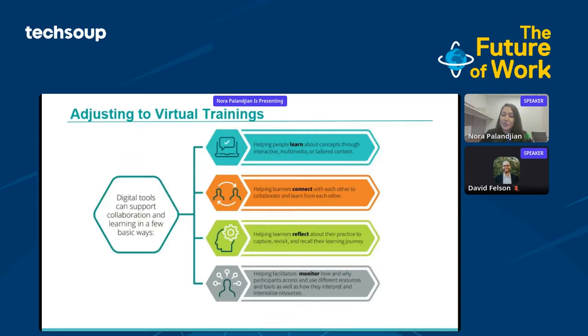As we're adjusting to virtual training, the guide itself helps to articulate the different ways that digital tools can support collaboration and learning online in order to determine through a deliberative process what's going to be a good fit for the audience and for the purpose you have in mind. The categories we have here, briefly: helping people learn, helping learners connect, helping learners reflect, and then helping facilitators to monitor.